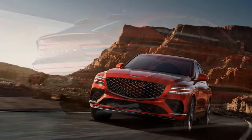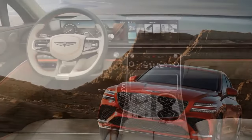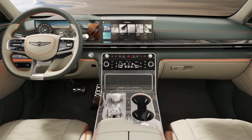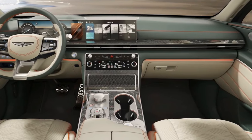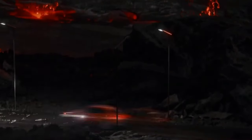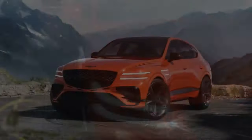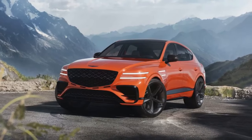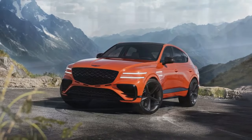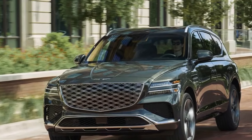Subtle exterior tweaks keep the GV80 looking sharp, but the biggest changes occur inside the cabin. The most striking upgrade for 2025 is the interior — gone are the previous GV80's traditional gauges. In their place sits a massive 27.0-inch OLED screen dominating the dashboard, combining the instrument cluster and infotainment system, creating a sleek, modern feel. While some reviewers would have preferred more customization options for the gauges, there's no denying the overall impression of technological sophistication, comfort, and refinement.